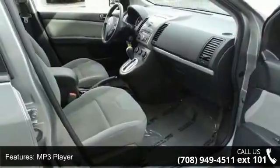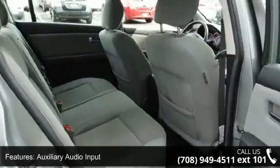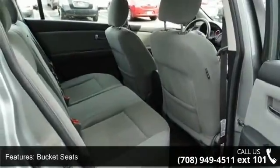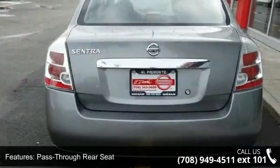Rear bench seat and adjustable steering wheel. If you are looking for a solid pre-owned car, this might be the one. A test drive is waiting for you. Call now to schedule an appointment at our dealership.